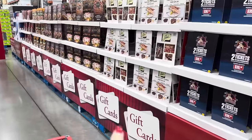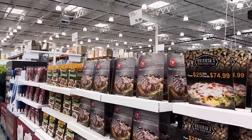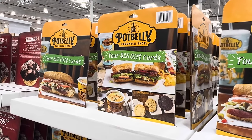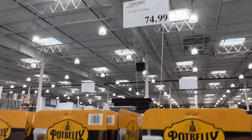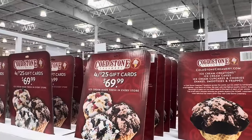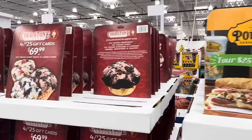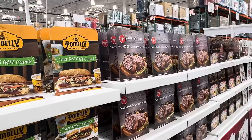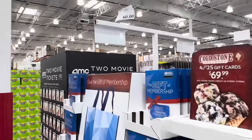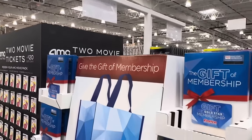Down this entire aisle are gift cards. When you buy at Costco you're going to get them for less. For instance, if you get four $25 gift cards for Potbelly Sandwich Shop it is $74.99 — so you're saving $25 but getting $100 worth of gift cards. Cold Stone Creamery — you're saving $30 but getting $100 worth of gift cards. Even if you don't get these for somebody else, if these are places you go often, just get the gift card and save money. Also the gift of membership is $60.